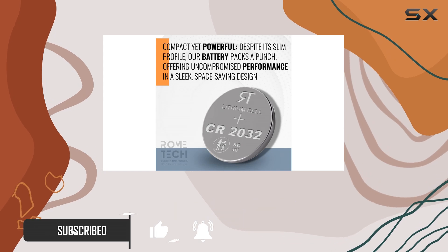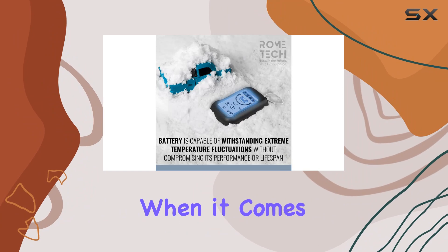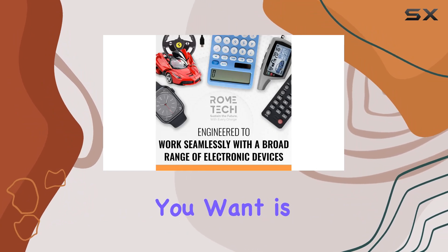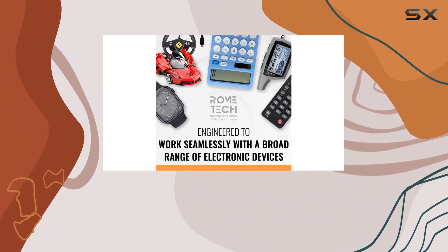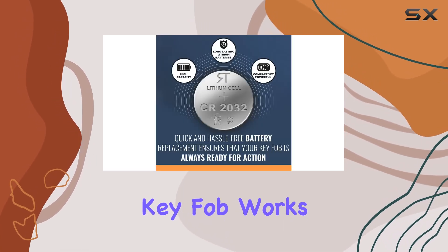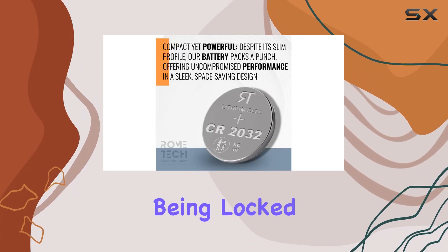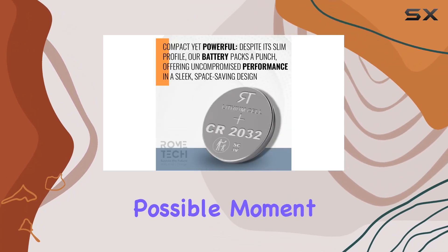But why is it worth your consideration? First off, reliability. When it comes to key fobs, the last thing you want is uncertainty. With the Rome Tech CR2032, you can count on consistent power delivery, ensuring your key fob works precisely when you need it most. No more worrying about being locked out of your car at the worst possible moment.